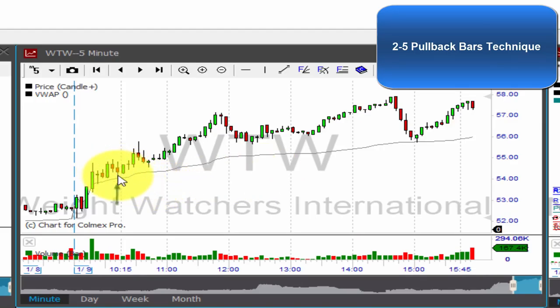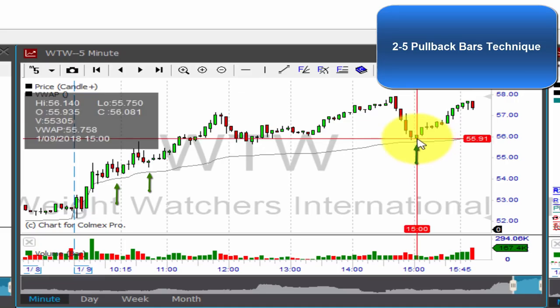These are the first two consecutive opposite bars we saw on WTW on the five-minute time frame, so you could take a long position here. Another opportunity was here with these two consecutive red bars, going long after this bar. We also had a third opportunity later in the day after four consecutive red bars — a great reversal bar to go long, only taking this bar above $56.14. By the end of the day, you are with almost $1 per share in your pocket, and the stop loss was just below $55.75, so this trade gives you about $0.35 risk per share.